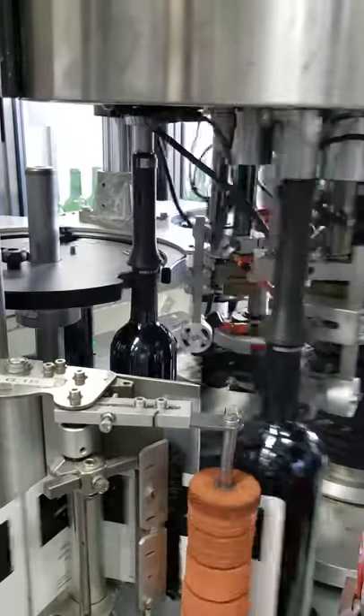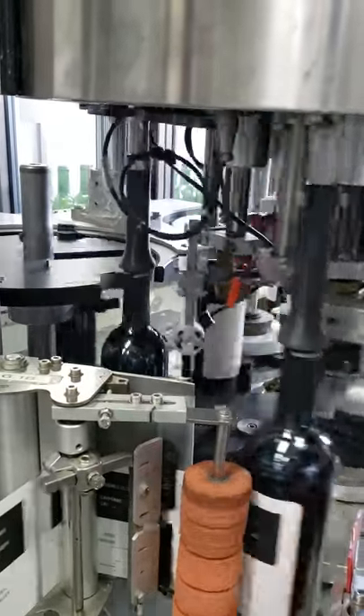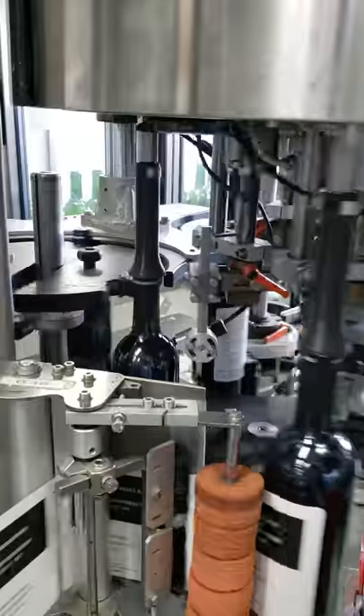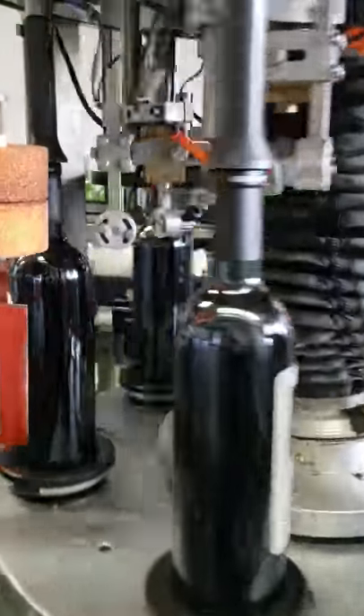Each bottle plate on the labeler actually has a fiber optic sensor which detects the bottle seams prior to the label application, positions the label, and then applies the back label accordingly.